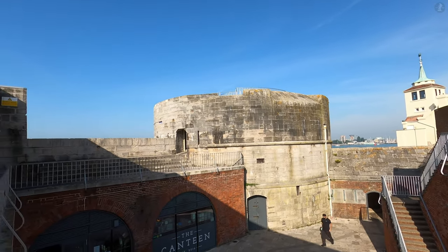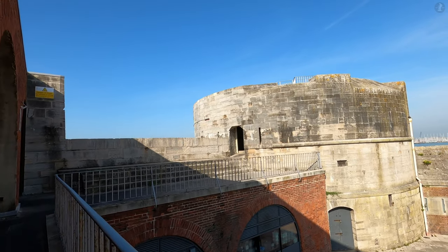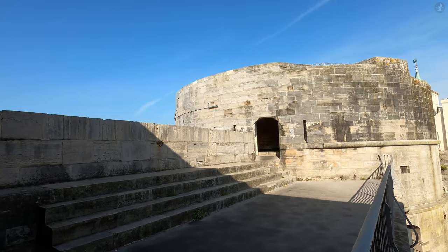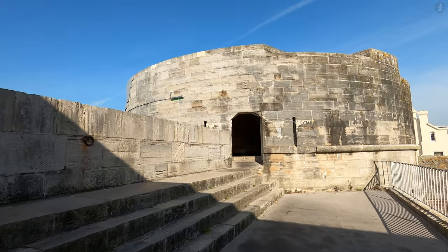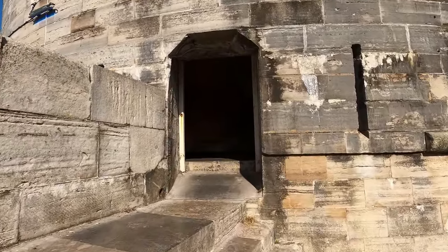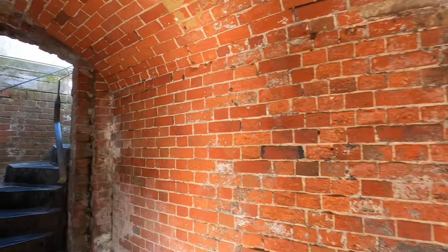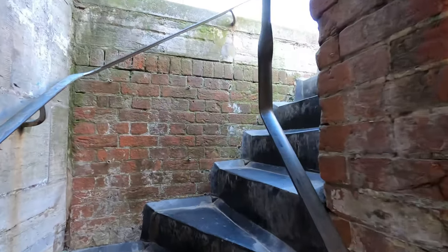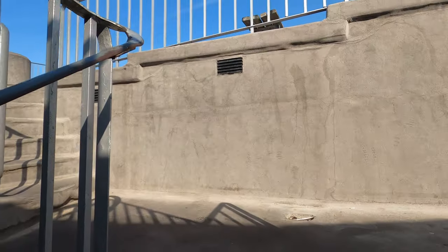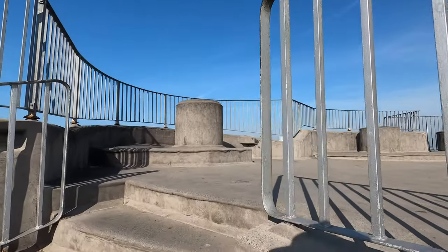This is the Round Tower, built all the way back in the 1490s under the reign of King Henry VII, and later repaired and refurbished during the Napoleonic Wars of the early 19th century. Amazingly, the tower's history actually goes back even further, as before this stone fortification, this point by the harbour entrance was once the site of an early wooden-built tower, which in the early 15th century was a prominent part of Portsmouth's defences and a major landmark for those approaching from the sea.